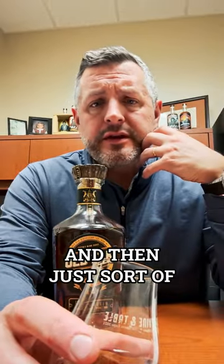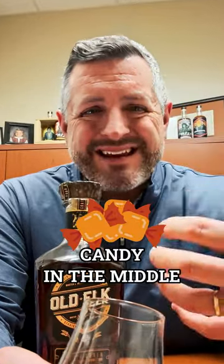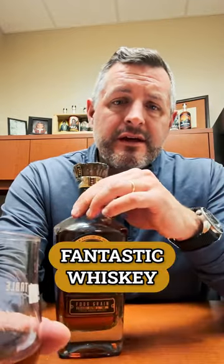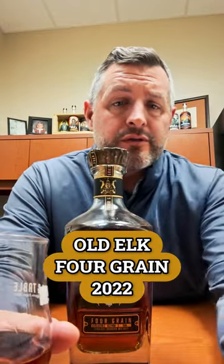Let's take a sip. Get that mint right up front, that herbal note, and then it just sort of explodes with coffee candy in the middle. And then it just kind of whips up with the oak right on the finish. This is a fantastic whiskey, the Old Elk Four Grain 2022. Check it out.